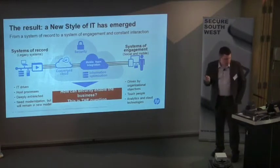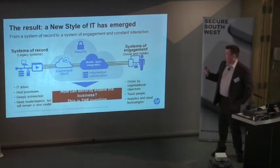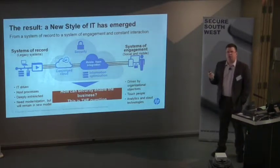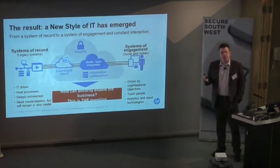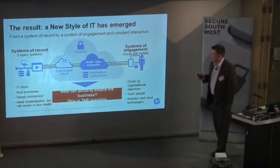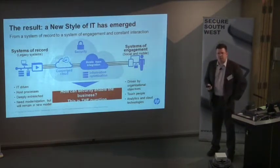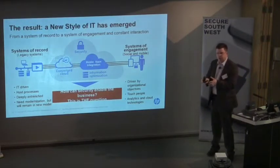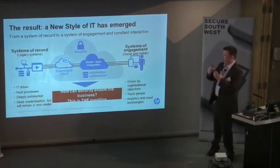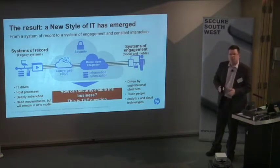This brings us to the new style of IT. The principle is that legacy systems were a system of record — designed to record, process, and calculate data. That was it. They weren't designed to interact with users, with mobile, with cloud, or anything else. They were basic systems designed for single purposes.